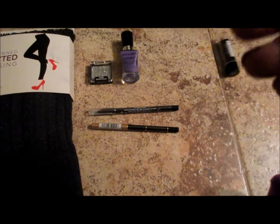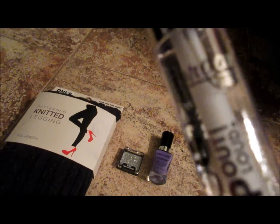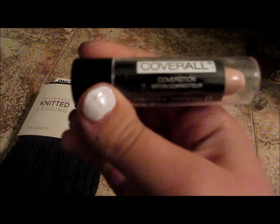And then I also got a Jordana lip gloss — it's just clear — and then another Wet n Wild cover all cover stick.